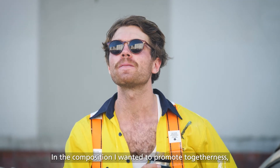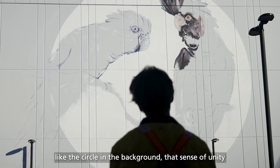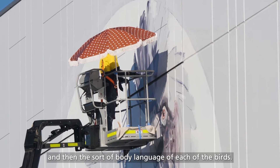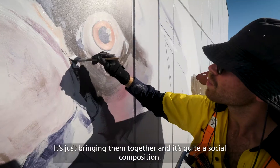In the composition, I sort of wanted to promote togetherness — like the circle in the background, that sort of sense of unity — and then the body language of each of the birds. It's just bringing them together, and it's quite a social sort of composition.